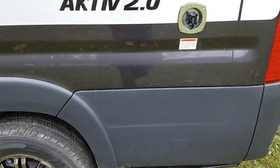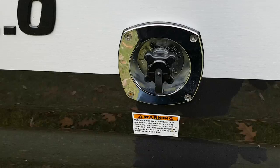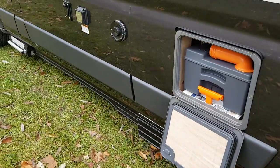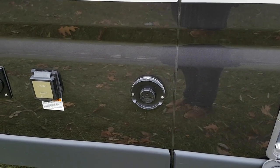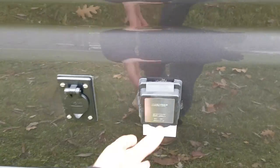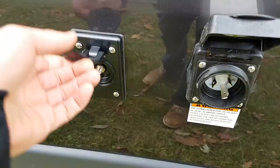Towards the back here you have your city water and holding tank connections. You also have a Truma Combi furnace and hot water heater, plus your shore power hookup and cable hookup on the outside as well.